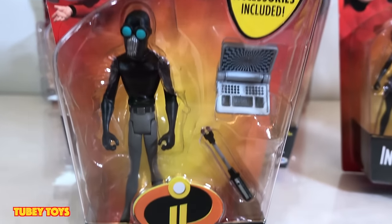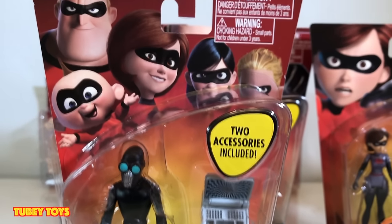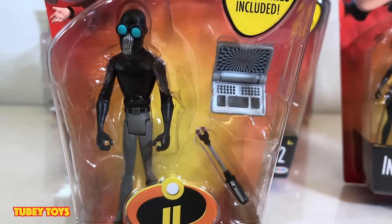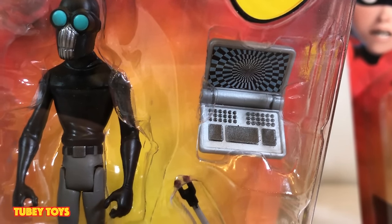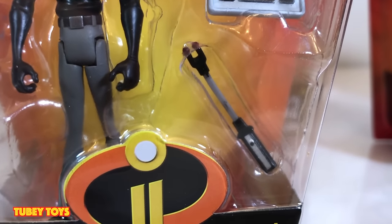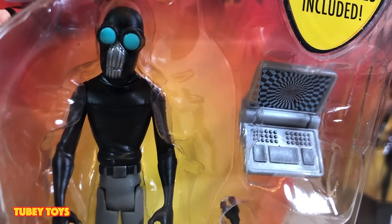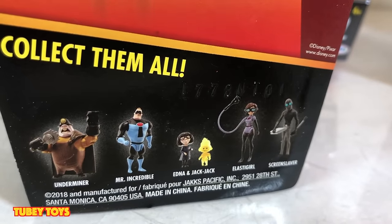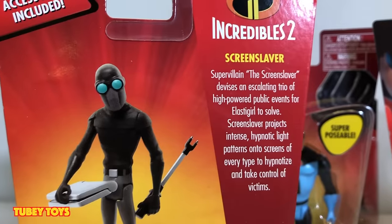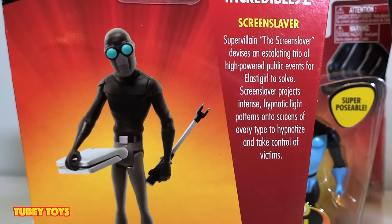This is so cool — look at Screenslaver inside the package. I almost don't even want to take him out. He comes with two accessories: the laptop, and there's a hypnosis screen on the laptop that we didn't see in the original photos, plus this stun gun here. And he's wearing his goggles — super awesome. You can see the other figures in this line, and on the back it says 'super villain.'